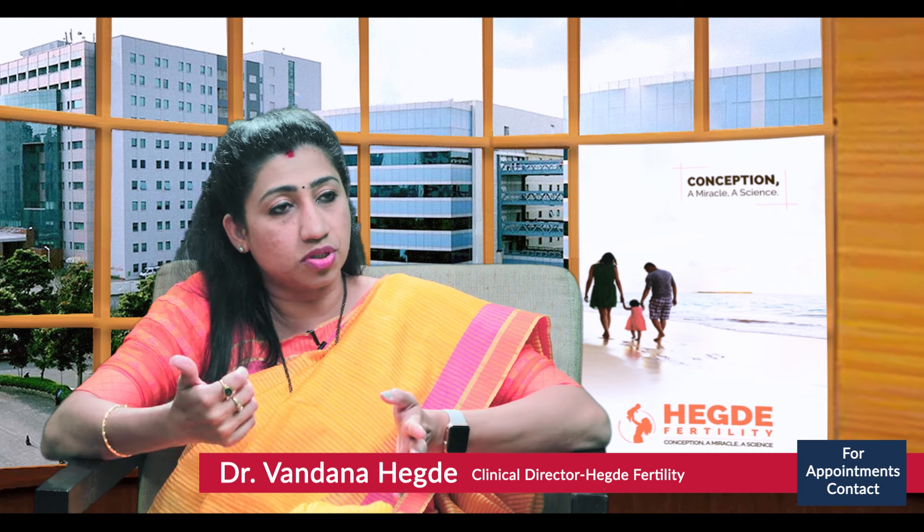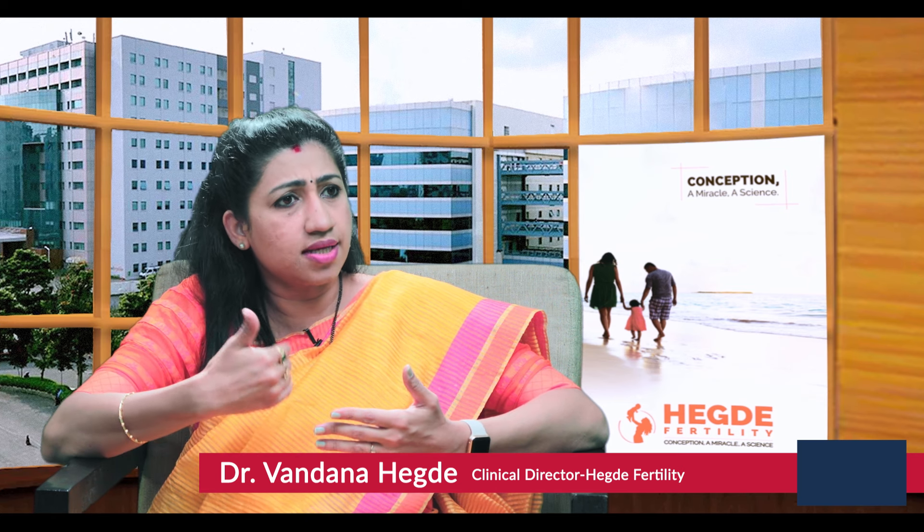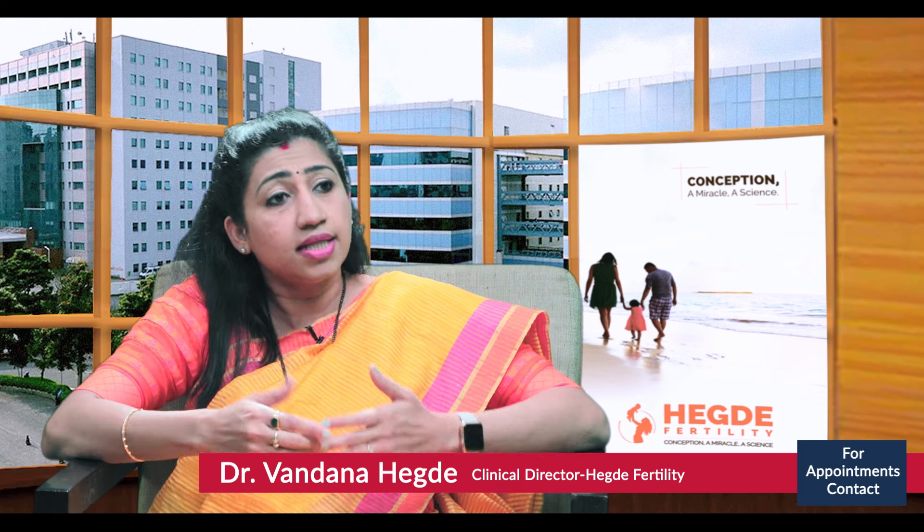Obstructive means there is some problem preventing the sperm from coming out — his tube is blocked somewhere. Non-obstructive means the tubes are all open but there is still no sperm. To differentiate, we first get an ultrasound scan of his testes, then certain hormonal tests. Once the reports come and if we feel there is some possibility that sperms can be retrieved, we also get his karyotype genetic tests to rule out genetic conditions that would prevent sperm retrieval.